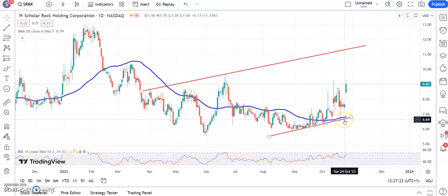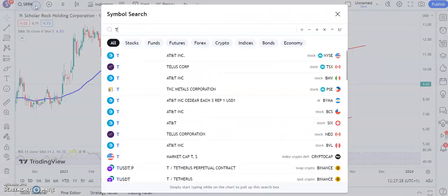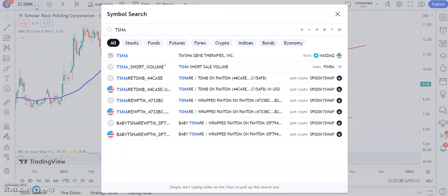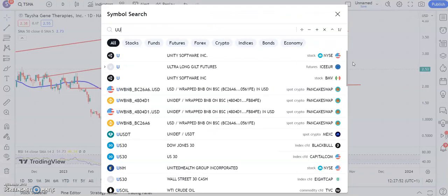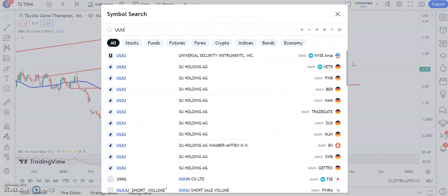Nice bounces off the rising 50-day line in recent weeks. We return to Tayshia Gene Therapies, and here you can see that it has bounced off basically the old resistance on the way down around the $2.00 level. Above $2.00 we're looking for a retest of the September resistance through $3.70 by the end of next month. Once again, if you're cautious you probably wait for an end-of-day close through the 50-day line before assuming it's safe to come out of the woodwork.